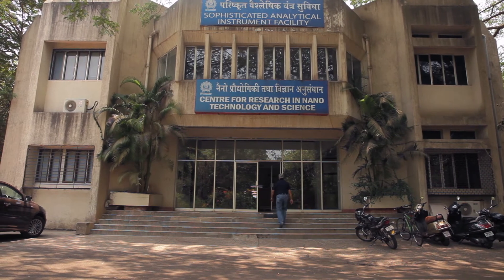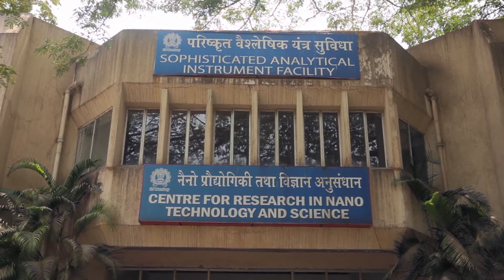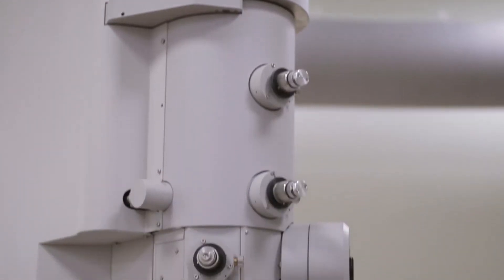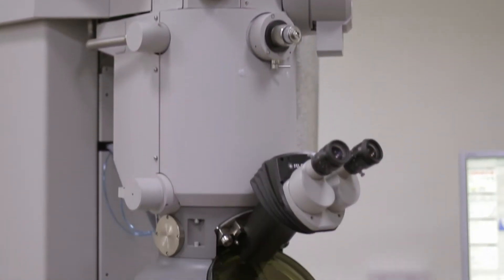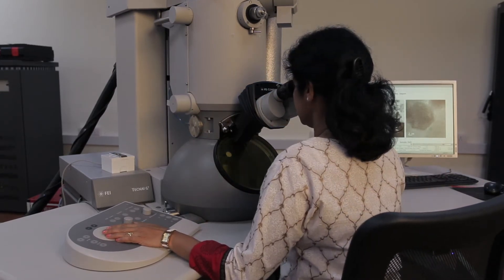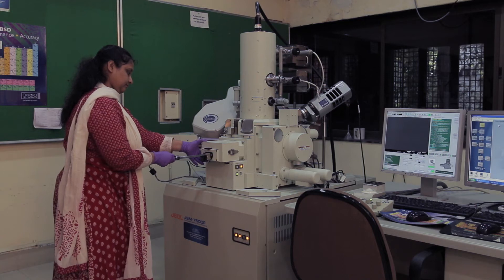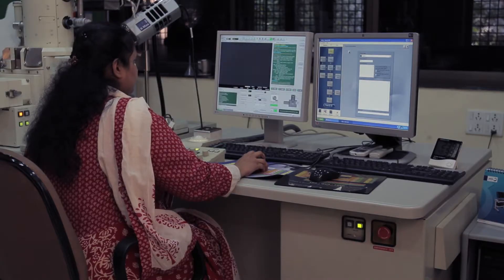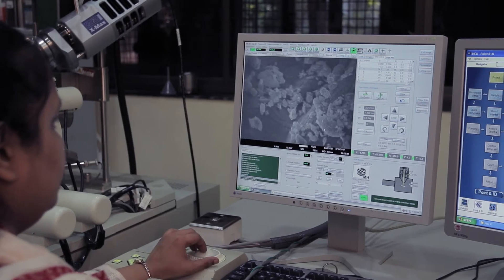CRNTS also took under its umbrella the Sophisticated Analytical Instrumentation Facility, or SAIF, which had existed earlier. SAIF is a unique concept which was initiated and is being funded by the Department of Science and Technology, Government of India. Under this program, a number of advanced and state-of-the-art analytical instruments are commissioned under one roof and are made available to researchers from all over India. These instruments enable a researcher to examine, analyse and study materials at the nano and sub-nano scale.